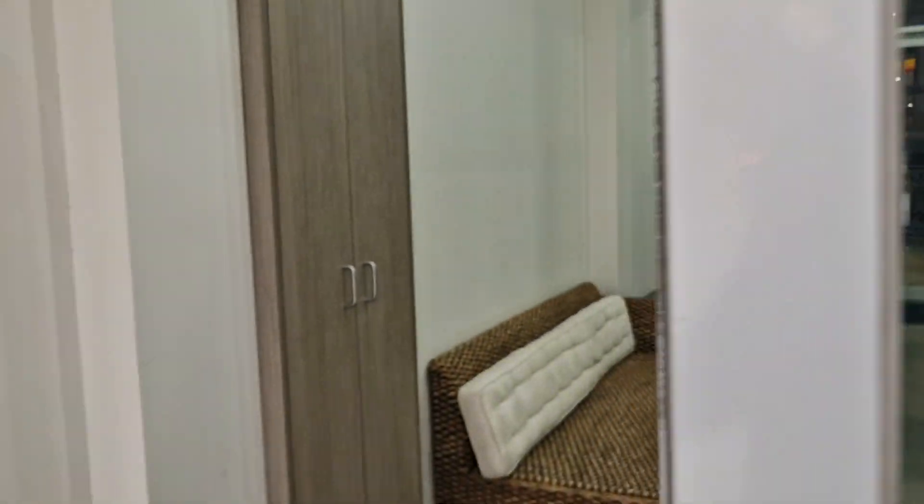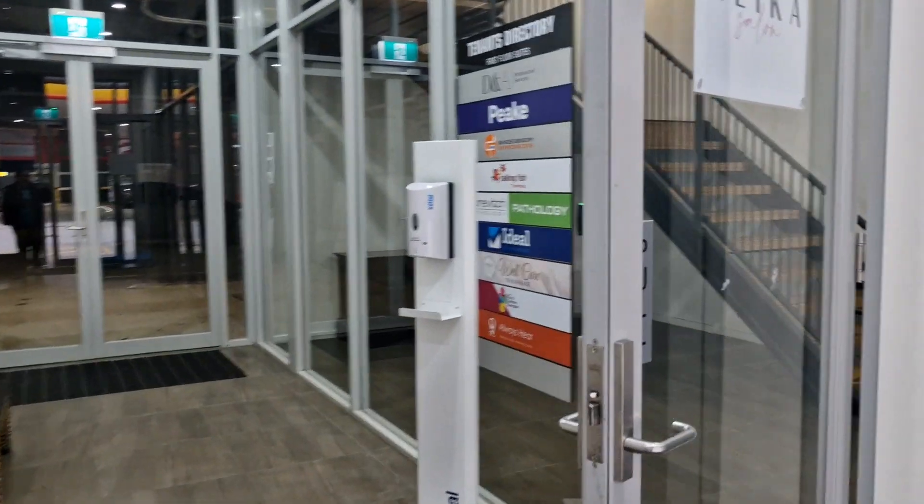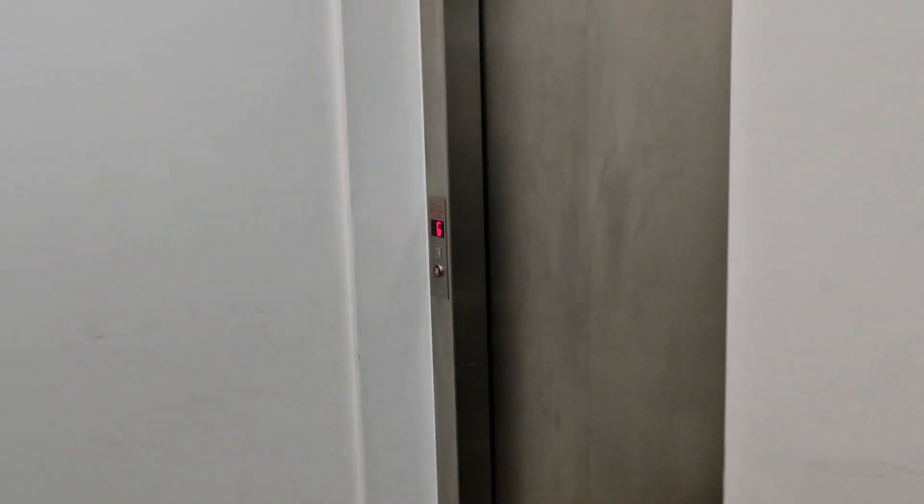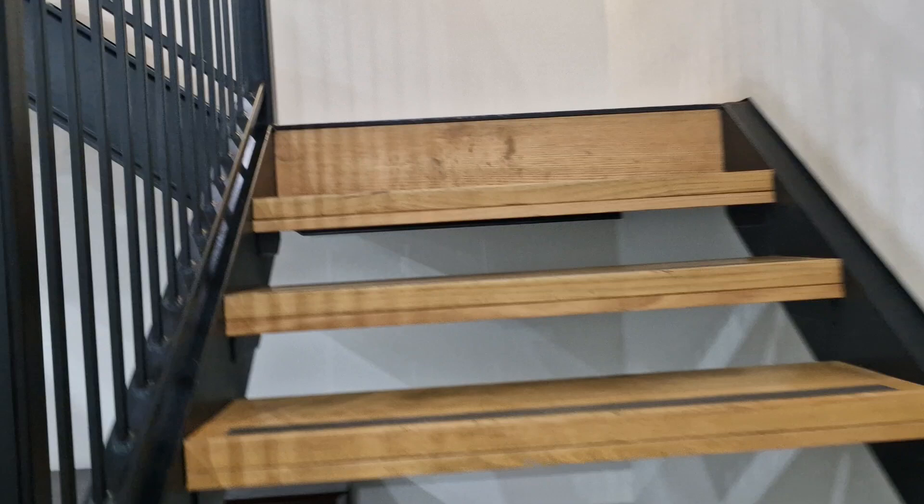So we're going to come on in and take the stairs or the lift on the right. Here's the stairs, but if you need to use a lift, there it is. I'm going to go up the stairs.